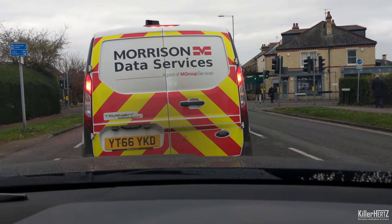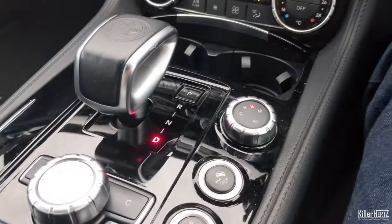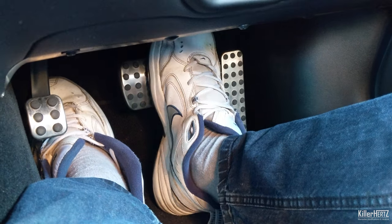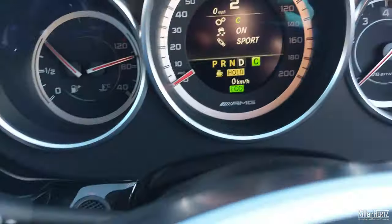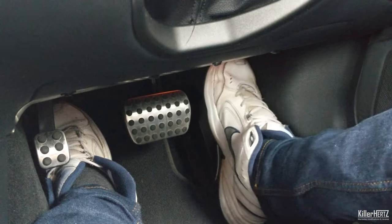With roads full of traffic jams, especially here in the UK, we spend half the time with our foot firmly on the brake pedal. Did you know you can get your Mercedes to hold the brake pedal down itself, allowing you to rest your tired right foot — even with the car in drive? To activate this, with your foot already on the brake pedal, simply press it down firmly again until you see 'HOLD' displayed at the bottom of the instrument cluster. You can then completely remove your foot, and the car keeps the brake pressed. To get moving again, simply press the accelerator.